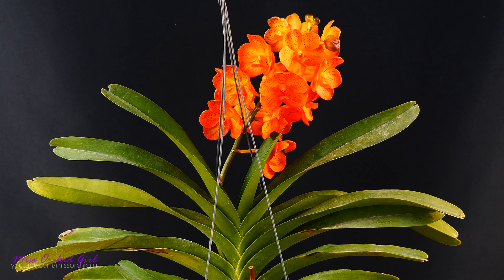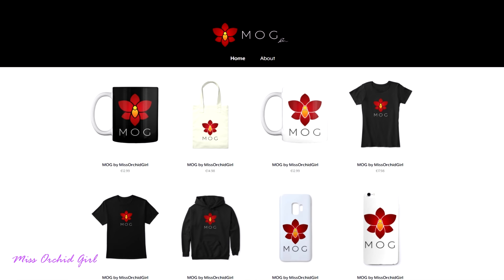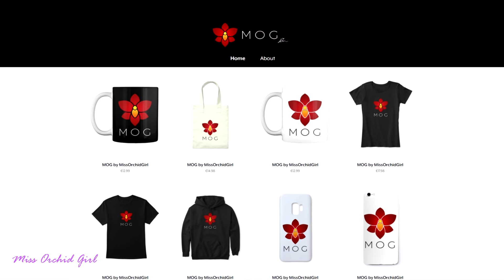That was the last orchid for today. Don't forget you can vote for your favorite one in the description — I'm curious which one you'll pick. I hope you have a great weekend, and you know the drill: like or dislike, subscribe for regular orchid videos, tutorials, Q&As, and African violet videos from time to time. If you wish to support the channel, do consider visiting the merch store. See you guys next time!